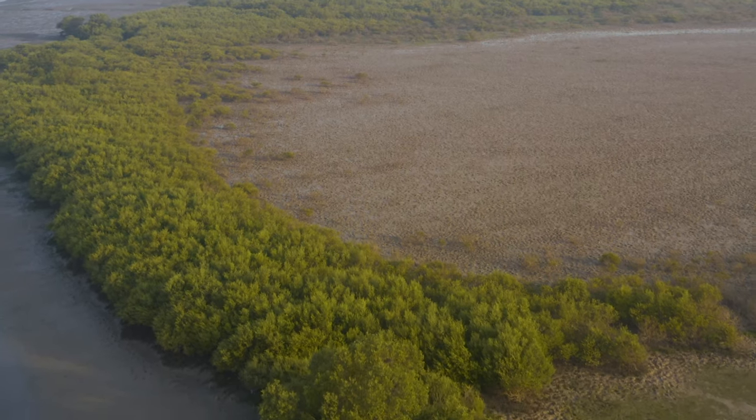Mudskippers may be one of the most bizarre creatures on earth, but they are certainly one of the most amusing to watch, right here on the coast of Karachi.